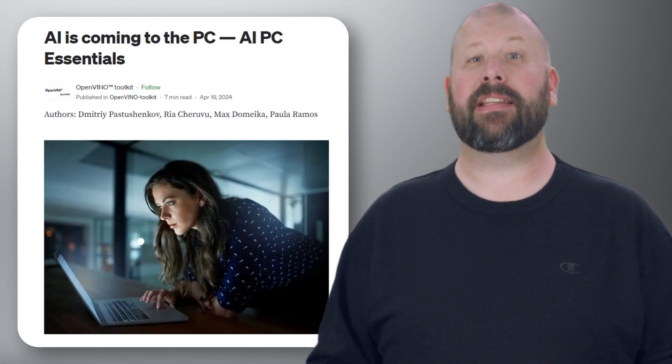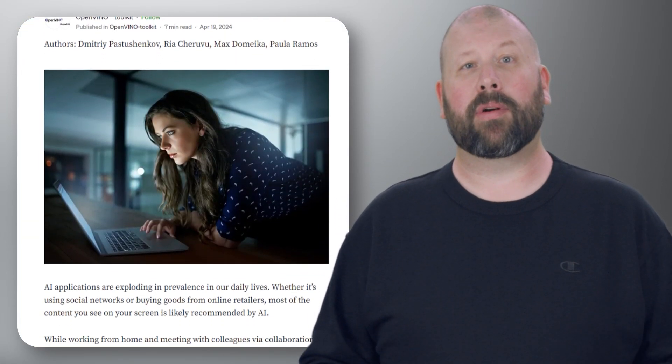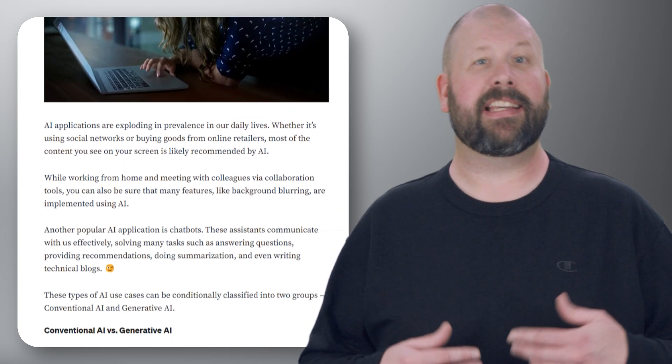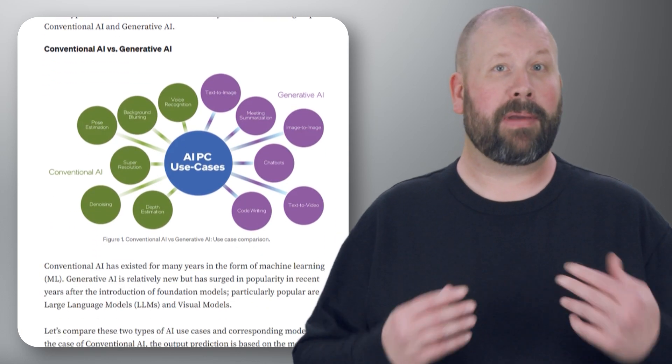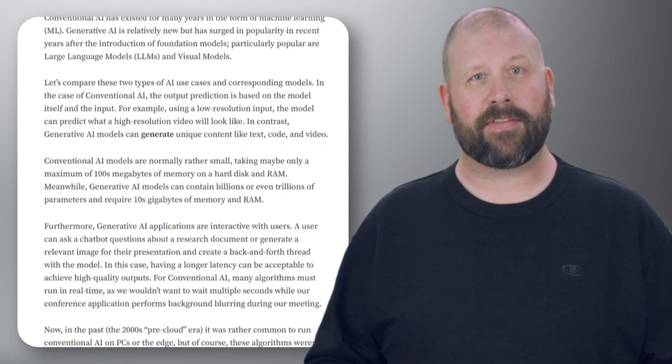Check out the AI PC Essentials blog, which discusses the rising importance of AI capabilities in PCs and introduces the concept of AI PC Essentials. The blog emphasizes the need for PCs to be equipped with AI processing capabilities to efficiently handle the growing demand for AI-powered applications and services.